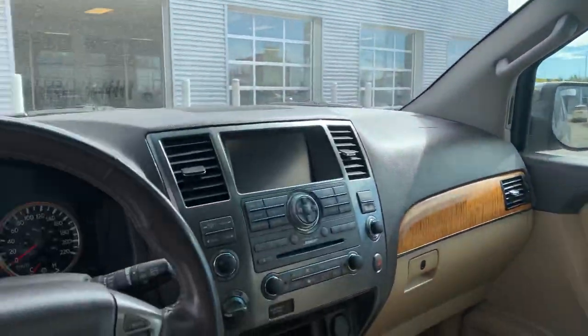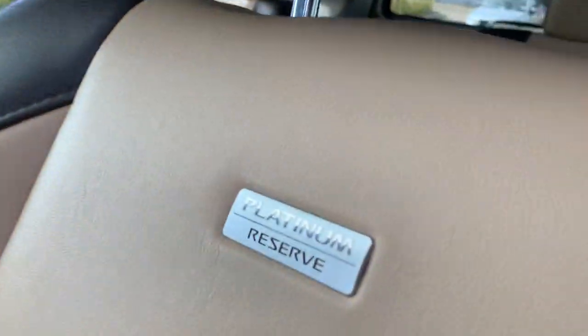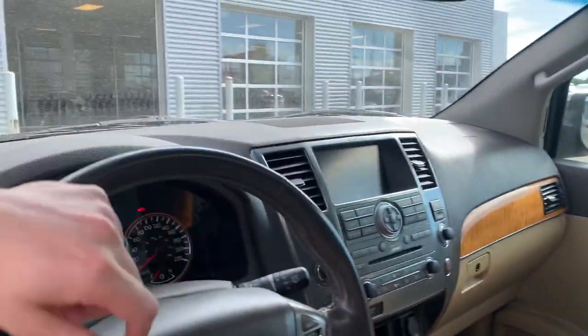You're going to get power everything in this, a sunroof up top, a nice big display, as well as all of your infotainment system controls and climate controls. As you can see, it is the Platinum Reserve, so this thing is fully loaded.